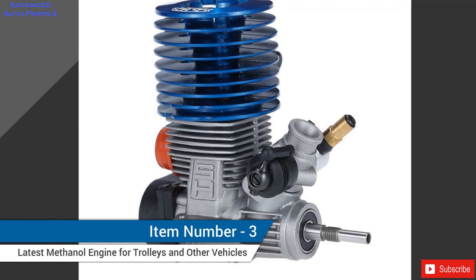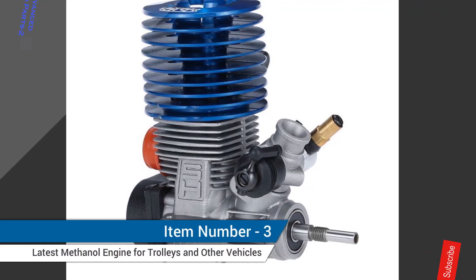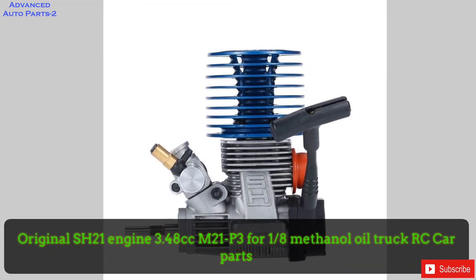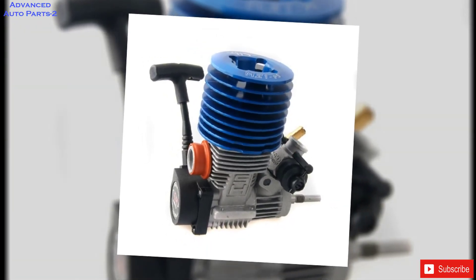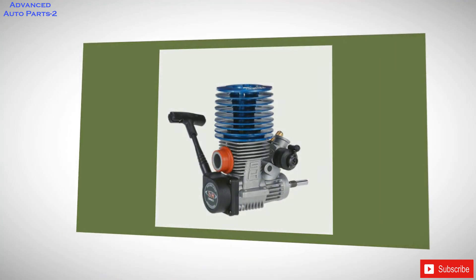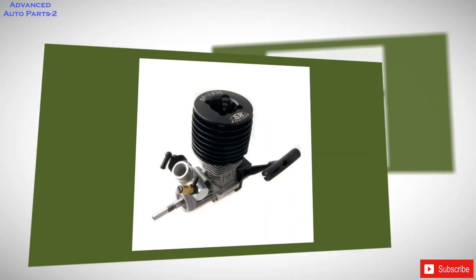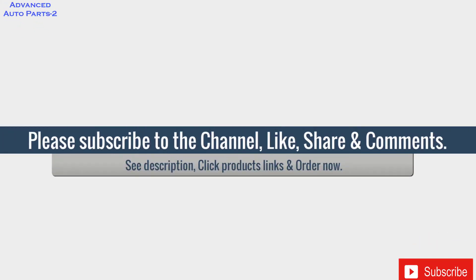Item number 3: Original SH21 Engine, 3.48cc, M21P3, 4/18th Methanol Oil Truck, RC Car Parts. 100% Brand New. Displacement: 3.48cc. Speed: 28,000 revolutions per minute. Power: 2.1 horsepower. Piston diameter: 16.4mm. Piston stroke: 16.4mm. Net weight listed separately.